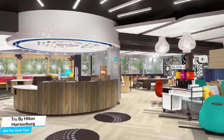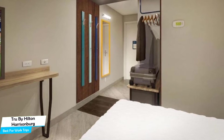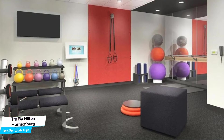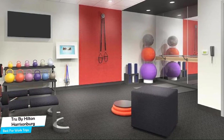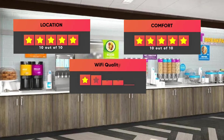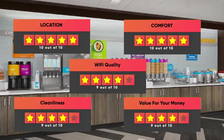Most rooms have air conditioning, private bathroom, flat-screen TV, minibar, refrigerator, hand sanitizer, daily housekeeping, microwave, ironing facilities, tea/coffee maker, elevator, and more. Prices can vary depending on the room size. Our ratings: Location – 10/10, Comfort – 10/10, Wi-Fi Quality – 9/10, Cleanliness – 9/10, Value for money – 9/10.